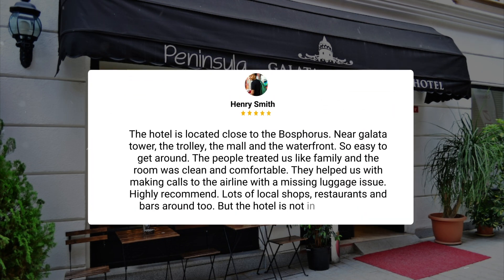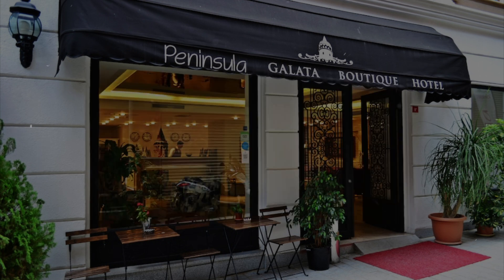The hotel is located close to the Bosphorus, near Galata Tower, the trolley, the mall, and the waterfront — so easy to get around. The people treated us like family, and the room was clean and comfortable. They helped us with making calls to the airline with a missing luggage issue. Highly recommend. There are lots of local shops, restaurants, and bars around too, but the hotel is not in a busy street.